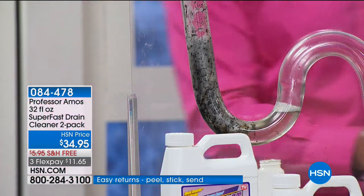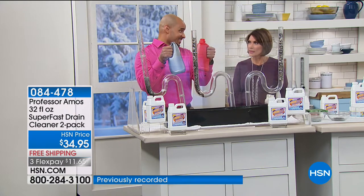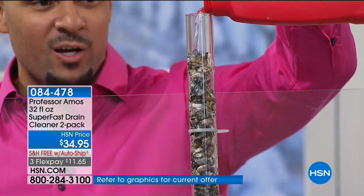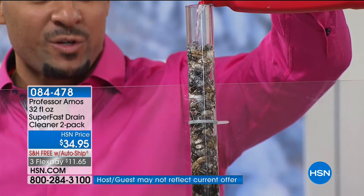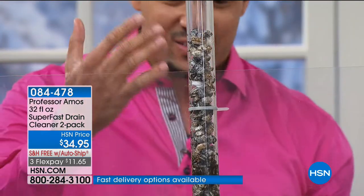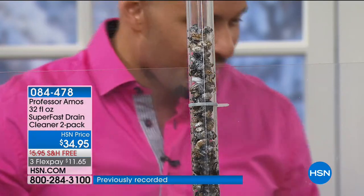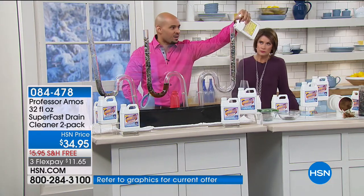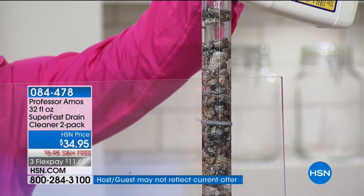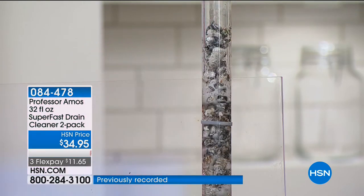A lot of people get clogs at home and run to the local department stores or home depots. Those consumer products are toxic — they smell terrible. I'm going to put about 10 ounces down. When you have a clog at home, those chemicals will heat up your line so badly that they'll crack it — heating it up to about 140 to 150 degrees Fahrenheit. That deteriorates the inside of your lines. Nothing's going to happen like that with our Super Fast. We'll leave it to sit for a couple minutes, then come right back to it.